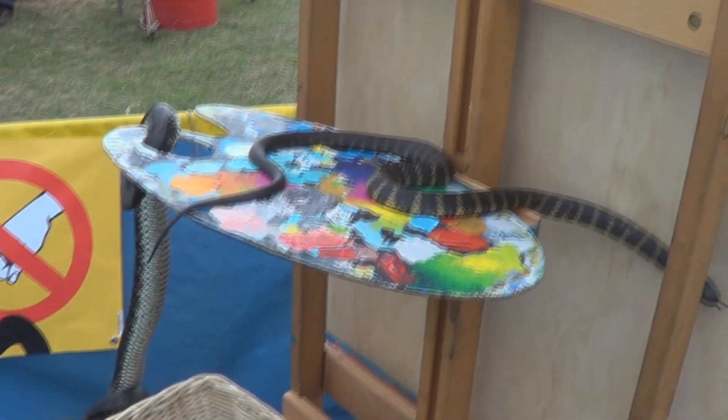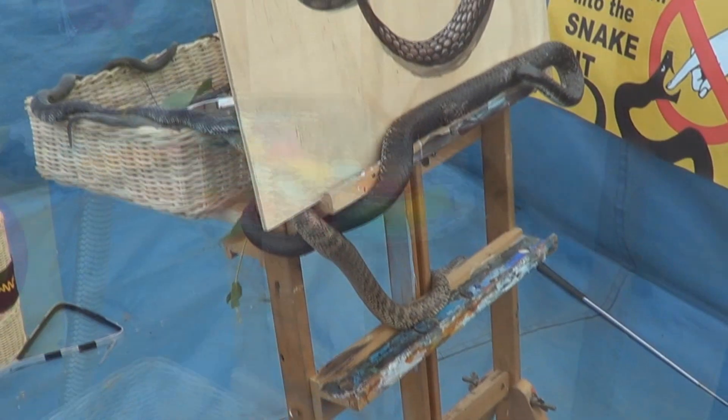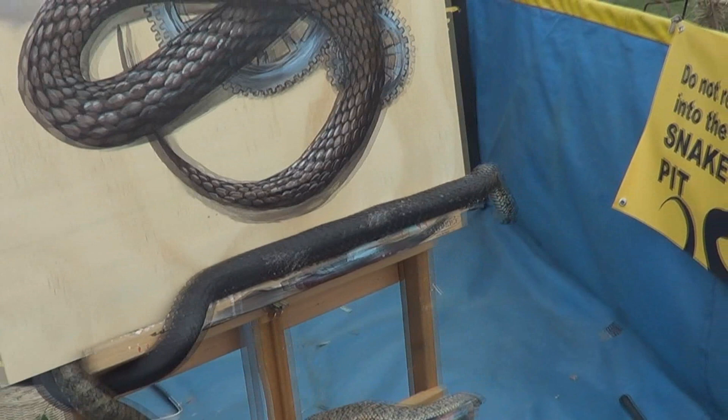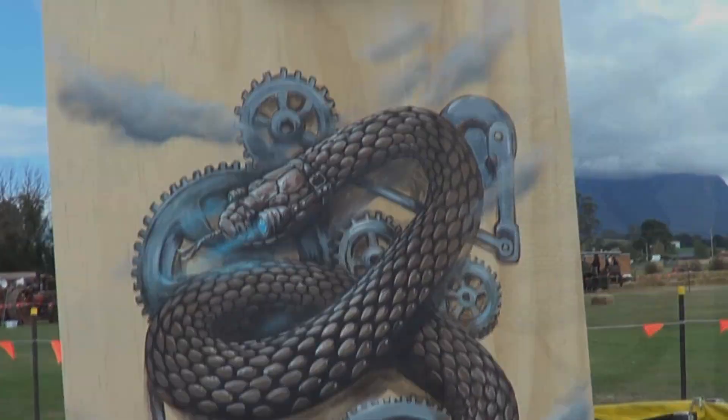Apart from Steamfest being a fun family day, people also got to see snakes like they've never seen them before. A lot of people went away saying those snakes are really cute — and when I hear that, I feel my job is done.